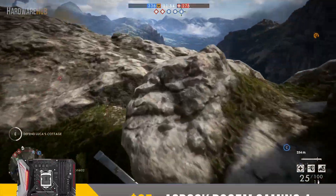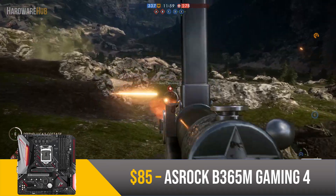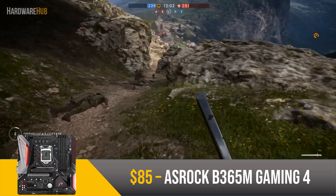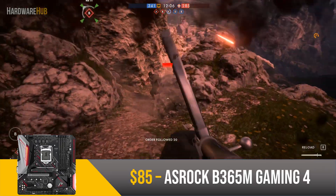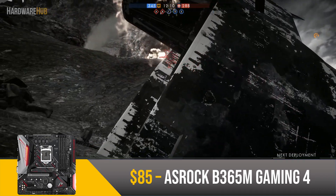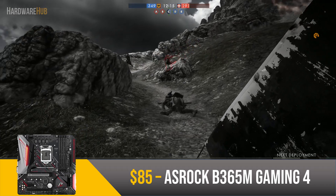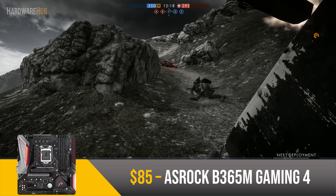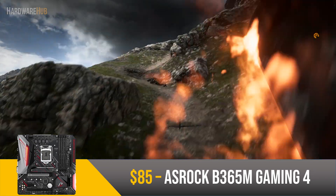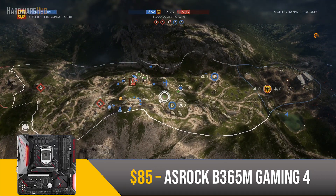Now for the motherboard, we have the ASRock B365M Phantom Gaming 4 for $84. This has 4 RAM slots, 6 SATA ports, and 3 M.2 slots, so you have a lot of potential for upgrades. It's also capable of CrossFire and has RAID support, which are pretty cool features to have. Now since this is a B365 motherboard, it does not support overclocking, which is kind of a disappointment compared to Ryzen, but it's nothing new for Intel. The CPU on this PC is not unlocked, so it does not matter much anyways. Altogether, this motherboard offers a decent feature set for the price.